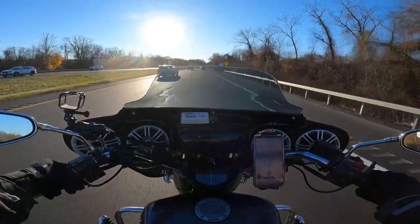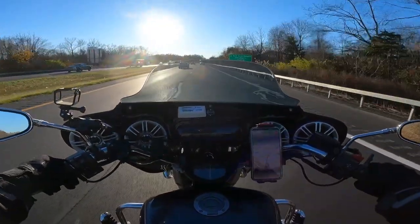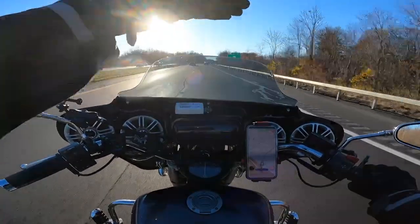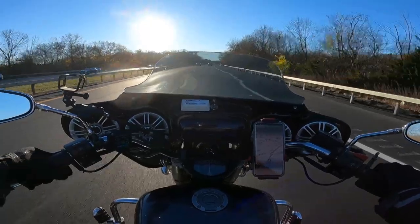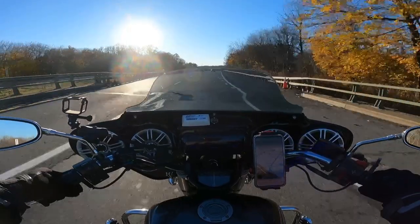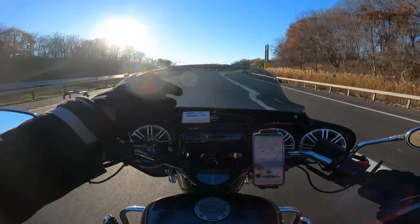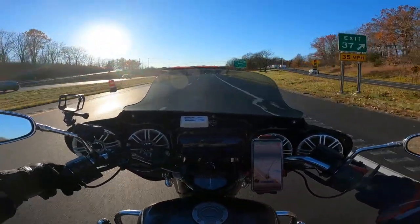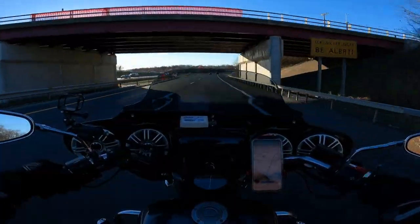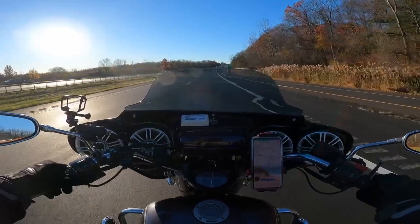I get a little bit of wind buffeting over my head but it's not horrible. I'm doing about 63 right now. Not bad at all — wind breaks right about here. Even though it's tinted, I look over the shield, I don't look through it. Everything I'm looking at is up where that truck is. I think I'm in fifth — let's get her up to 70.